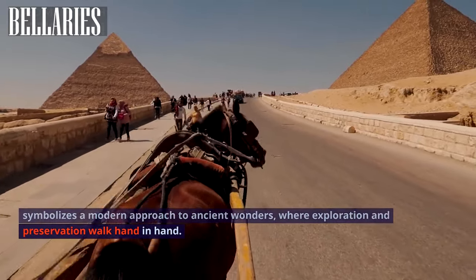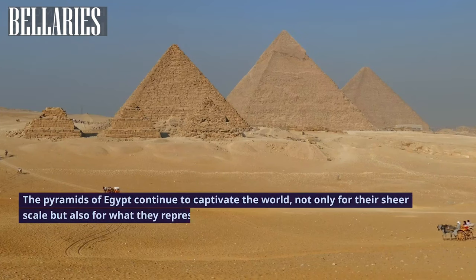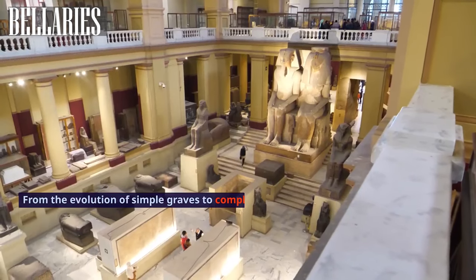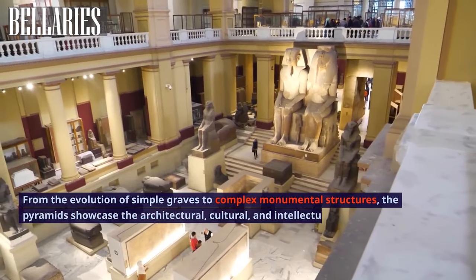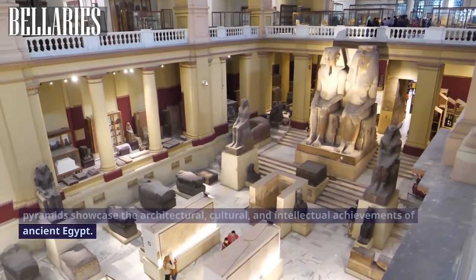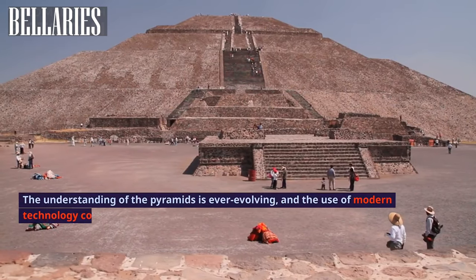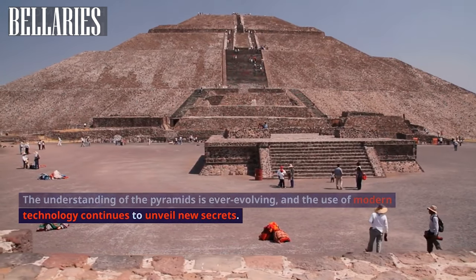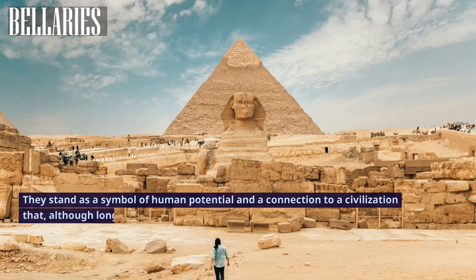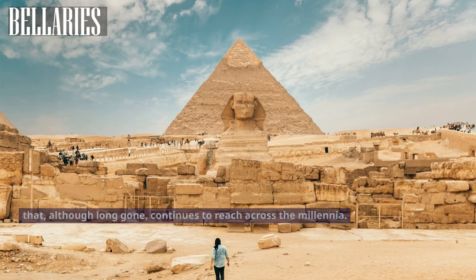The blend of cutting-edge technology with a deep respect for heritage symbolizes a modern approach to ancient wonders, where exploration and preservation walk hand in hand. The pyramids of Egypt continue to captivate the world, not only for their sheer scale but also for what they represent. From the evolution of simple graves to complex monumental structures, the pyramids showcase the architectural, cultural, and intellectual achievements of ancient Egypt — and although that civilization is long gone, it continues to reach across the millennia.